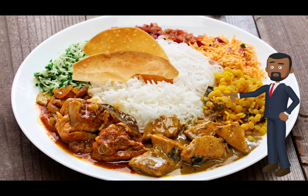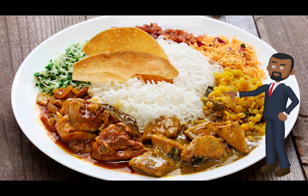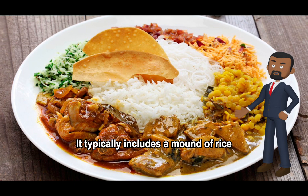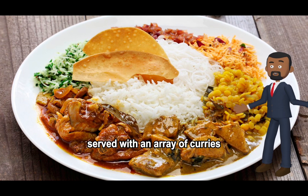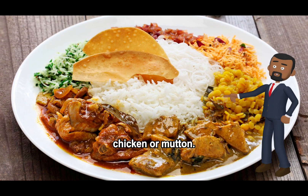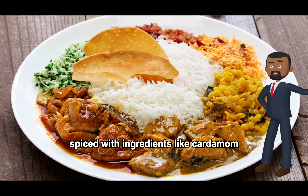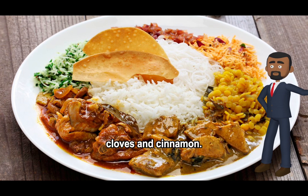Rice and curry is the staple meal of Sri Lanka. It typically includes a mound of rice served with an array of curries, which can be vegetarian or include fish, chicken, or mutton. These curries are often spiced with ingredients like cardamom, cloves, and cinnamon.